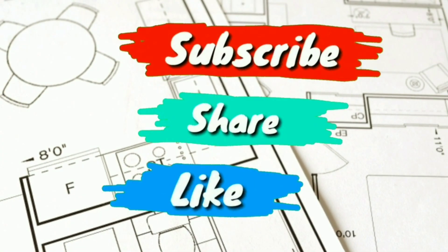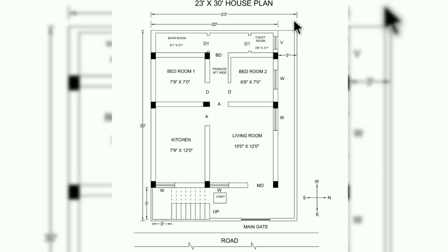Welcome back to the Civil Engineering Concepts YouTube channel. Today I am back with one more new video and one more new house plan. Since it is the last plot in a row, three feet extra space is added to the width, so the size of the plot is 23 feet by 30 feet. Some changes were made during construction according to the house owner's wish, and the construction work of this house is still in progress.